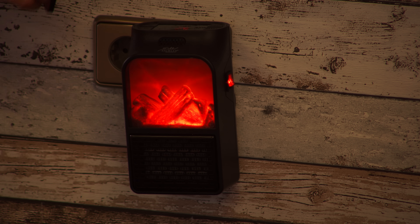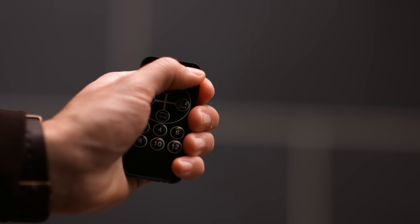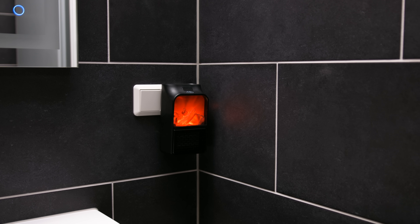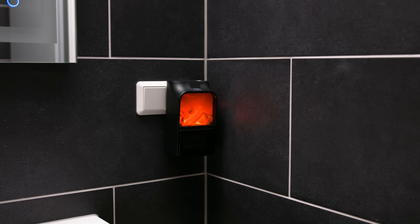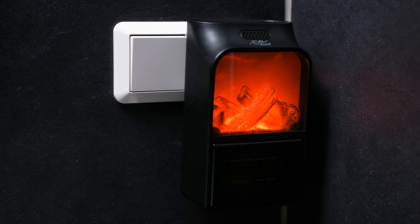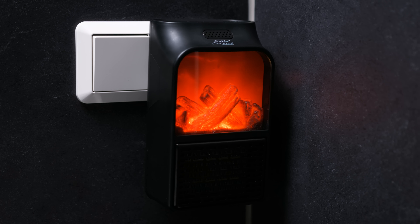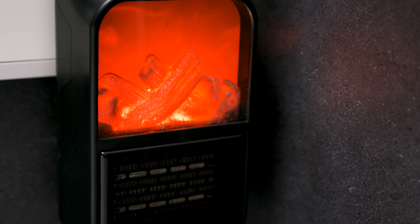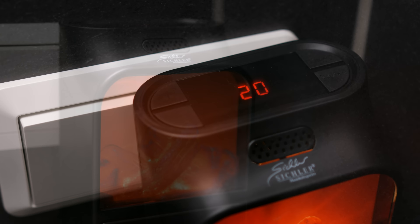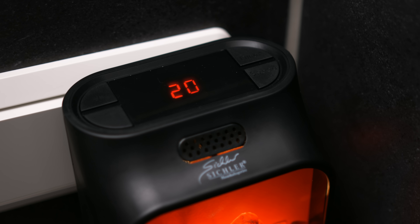Dann habe ich hier natürlich die stufenlose Temperatureinstellung, auch mit der Fernbedienung oder im oberen Teil. Das ist super angenehm und gemütlich. Schauen Sie, wir haben hier zum Beispiel ein kleines Gäste-WC – da hat man sehr selten die Heizung an. Und jetzt stellen Sie sich vor, Sie bekommen Gäste und es ist so ungemütlich. Keiner will auf die Toilette gehen. Für 28 Euro mache ich da gar nichts falsch.